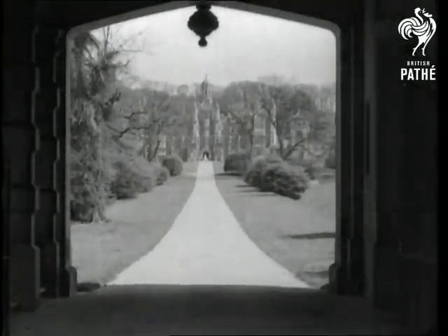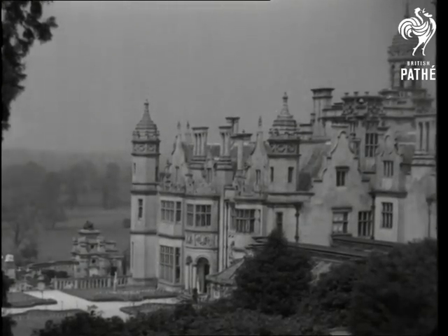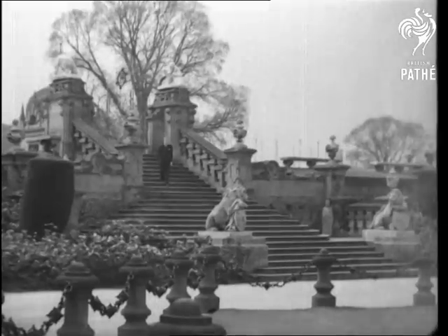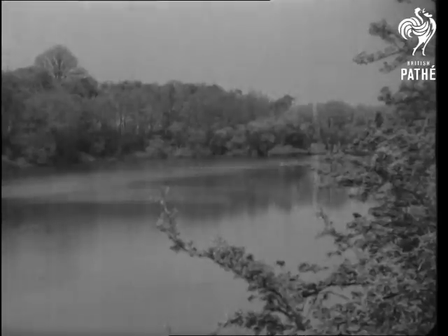Among the stateliest of the stately homes of England is Grantham Castle, residence of Mrs. Violet van der Elst. It's five miles from the old Lincolnshire market town of the same name, and the grounds are a triumph for architect and landscape gardener. The castle stands in a lovely wooded estate of 600 acres, watered by a tributary of the River Witham.